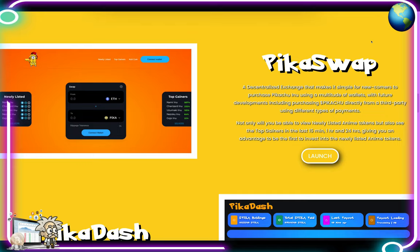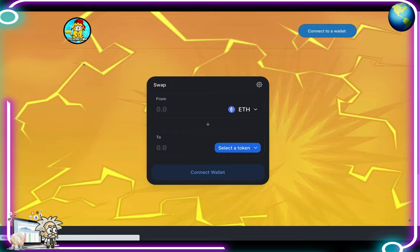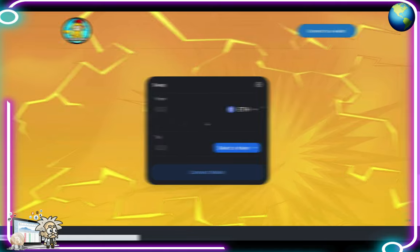Pika Swap is their decentralized exchange that makes it simple for newcomers to purchase Pikachu Inu using a multitude of wallets, with future developments including purchasing Pikachu directly from a third party using different types of payments. You'll also be able to view newly listed anime tokens and see the top gainers in the last 15 minutes, one hour, and 24 hours — giving you an advantage to be the first to invest in newly listed anime tokens. When you hit the launch button on their site, it brings you to the swapping page where you input the currency you want to swap and connect your wallet.